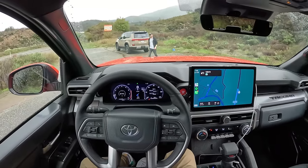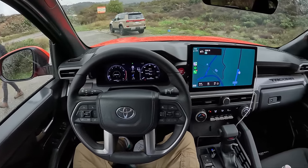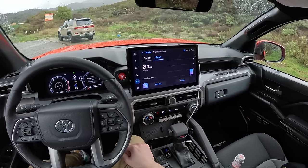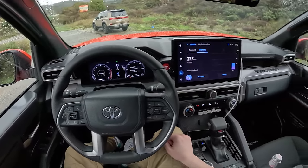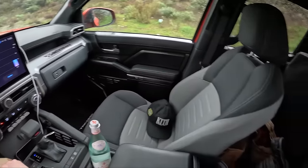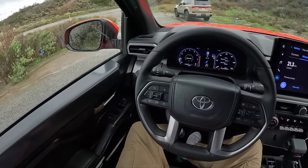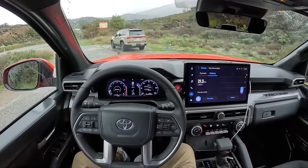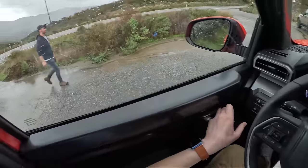We have pulled over to swap vehicles, so this will be the last update for a second here on the Tacoma. Going up some mountainous roads, fuel economy is down to 21.3 MPG. I've also started to get a little bit fatigued from this seat. But overall, this thing has been fabulous — it's been super confidence-inspiring on these wet mountain roads. It hasn't felt like a chore to drive, and overall I'm super happy with this new Tacoma.